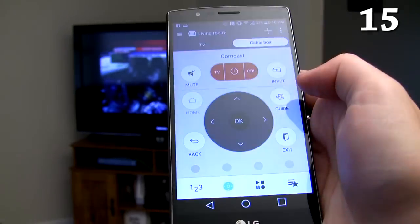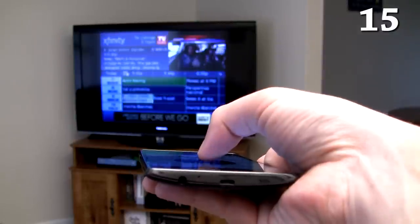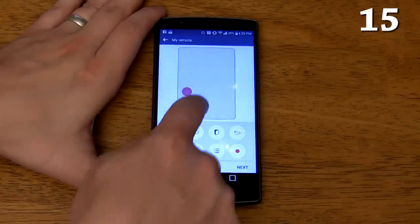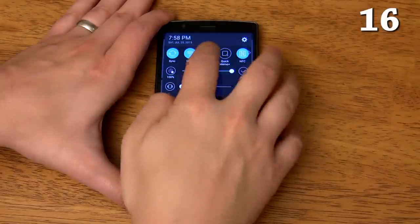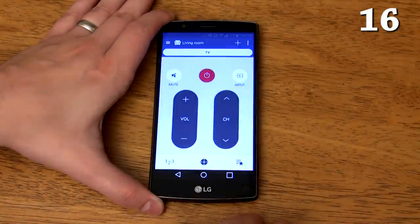There's an IR blaster to control your TV, Blu-ray player, air conditioner, and anything else that uses an IR remote. You can even set it up as a universal remote to control all of your devices with a single remote. You can turn on quick remote in the notification shade which allows you to control your devices right from the notification shade regardless of which app you're in.